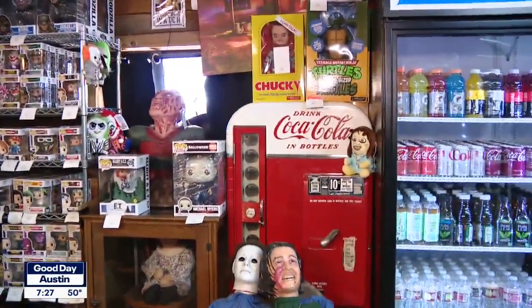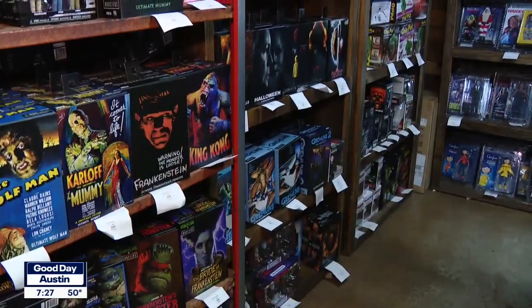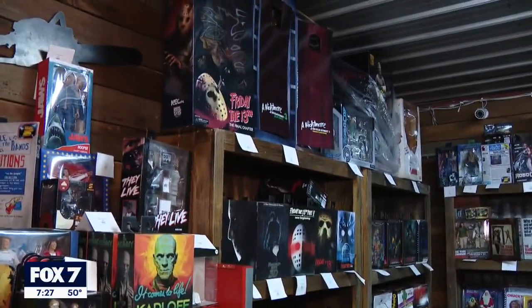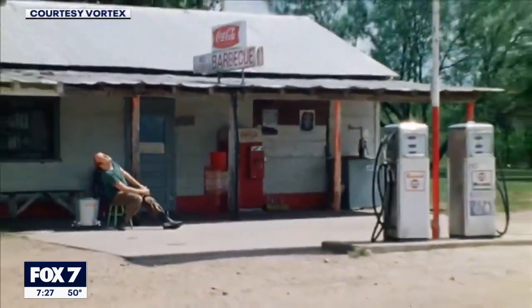That one was a part of it — that's the Coke machine that used to be outside. It's completely been refurbished and it's one of the only things that's original. People come here from all over the world just to check out the place because it was in the movie, and also to get collectibles. We also have a lot of people who don't know anything about the movie who just come here for the good food.